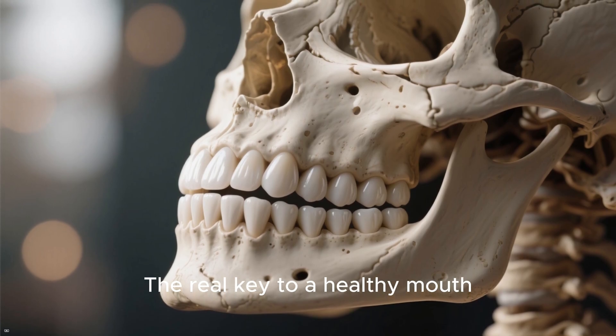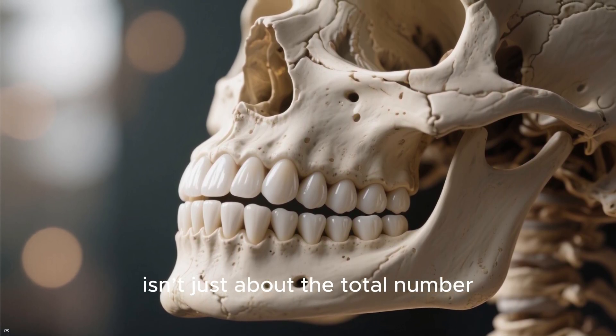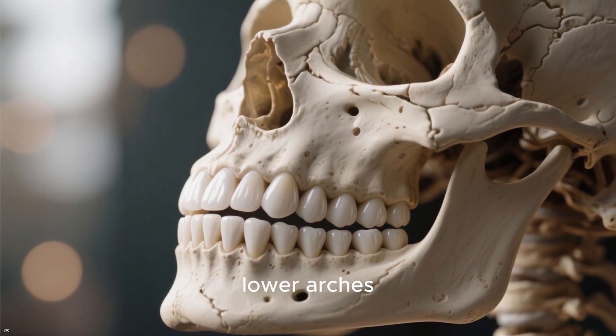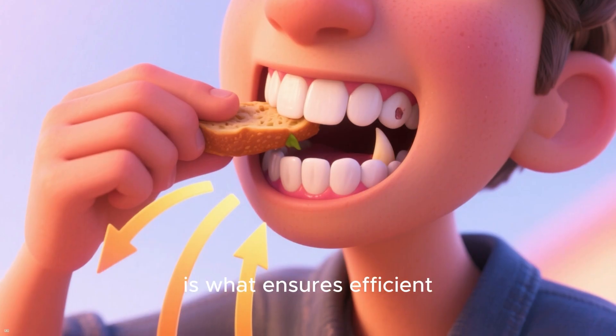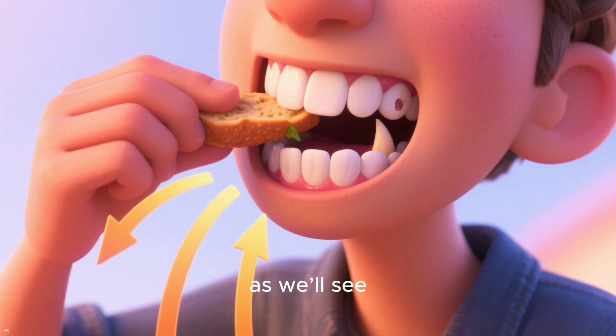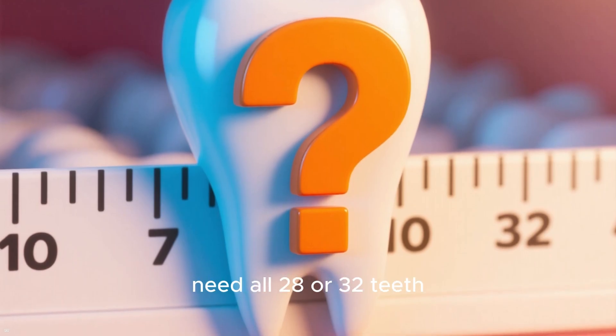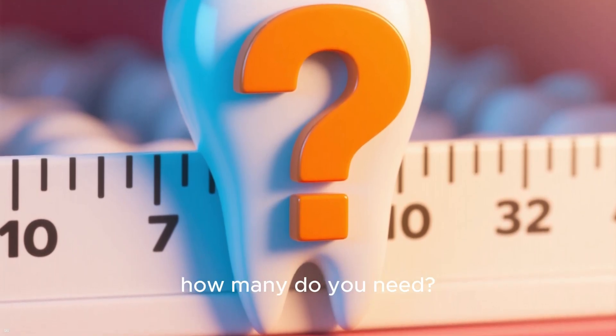The real key to a healthy mouth isn't just about the total number, but about maintaining a balanced set of teeth across both the upper and lower arches. This balance is what ensures efficient chewing and contributes to your overall well-being. So if you don't need all 28 or 32 teeth, how many do you need?